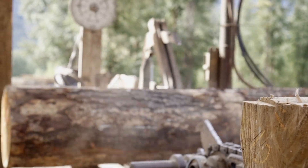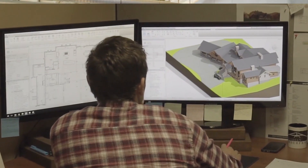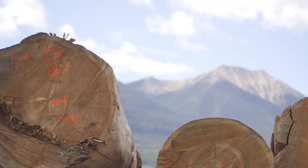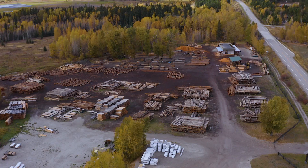We're vertically integrated with our own sawmill, our production facility, and design team right here on our property of 26 acres, which includes a log yard with over a million board feet of available dry Douglas fir ready to process.